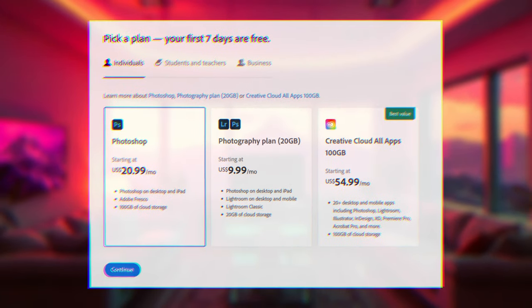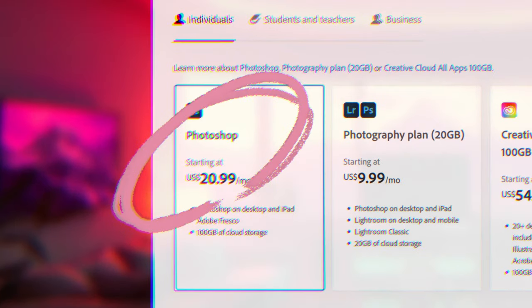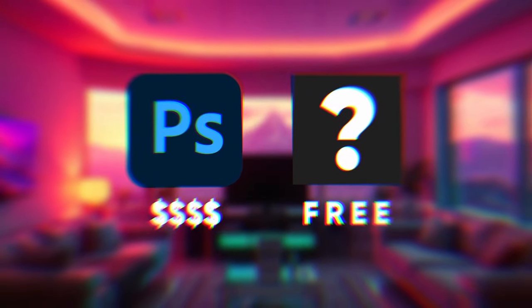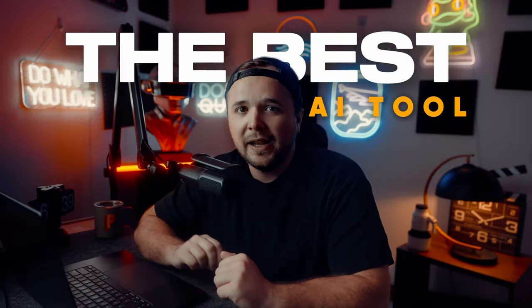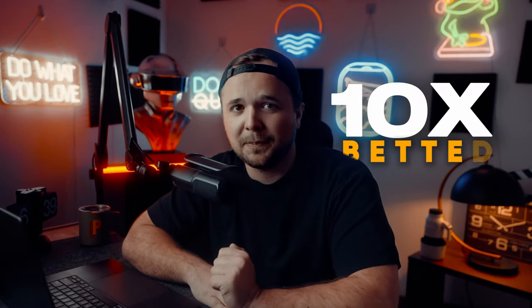Wait, how much is a Photoshop subscription again? Absolutely ridiculous, but what if I could do all the same things for free and get even more features? I've scoured the web and I found the best AI tool that will retouch your photos for you and make them 10 times better.